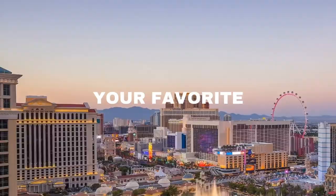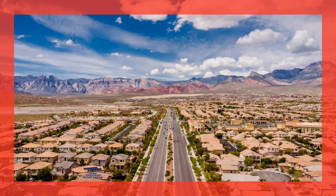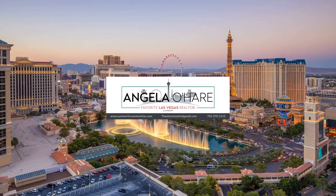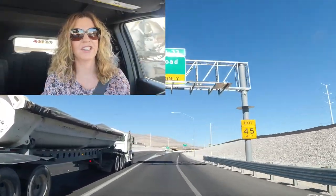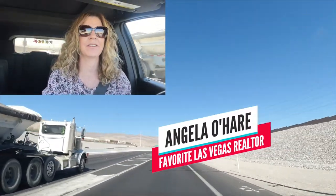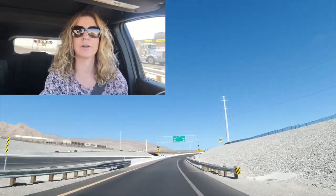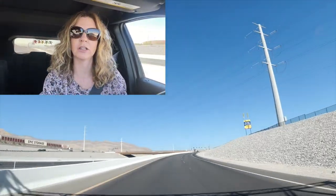Introducing to you the Sky Hills Master Plan Community. Hey everyone, welcome back to my channel. I'm Angela O'Hare, your favorite Las Vegas realtor. Today we're going to take a neighborhood drive-thru tour of the newest Master Plan Community here in the northwest part of the valley called Sky Hills.